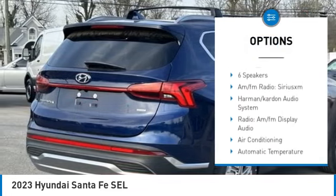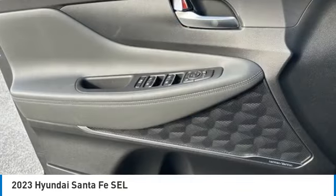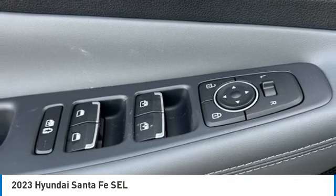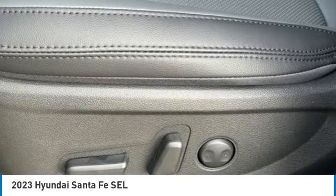Rear spoiler, power lift gate, brake assist, traction control, remote keyless entry, four-wheel disc brakes. This isn't just a vehicle, it's an experience. So stop in for a test drive today.